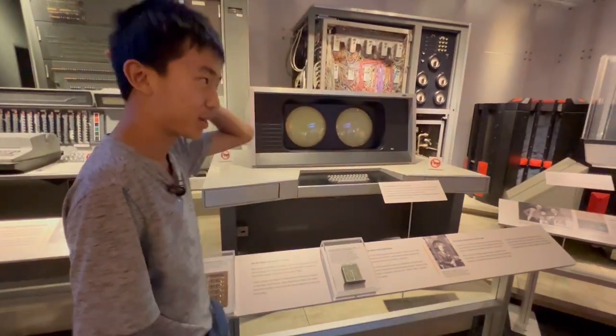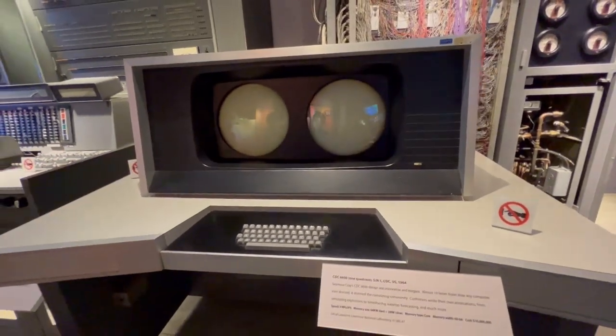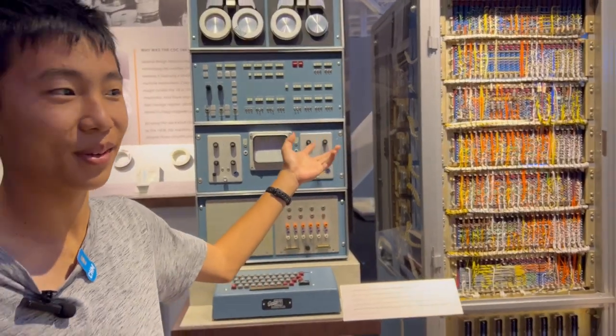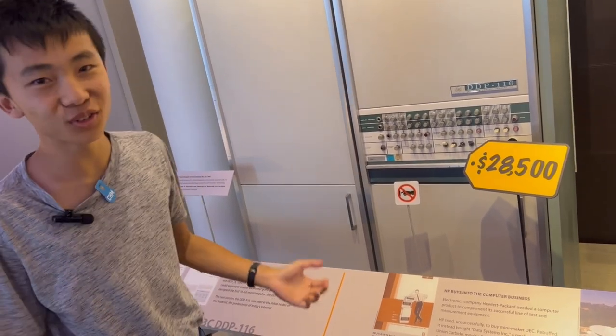This is a supercomputer — it does look like a supercomputer, like a lens, one for each eye. This section is on mini computers. Here's a mini computer. It's so mini — this price is not even adjusted for inflation. It's crazy. It's like a refrigerator.